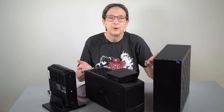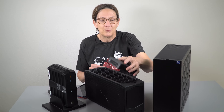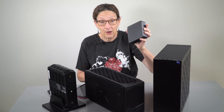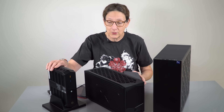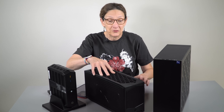NUCs, which stands for Next Unit of Computing, have always been small form factor PCs. Typically you think of ones that are like this — makes a Mac mini look kind of big. They go in different sizes. The Enthusiast model, which we'll also review, is the in-betweener. And this is what the last generation of the Extreme looked like.